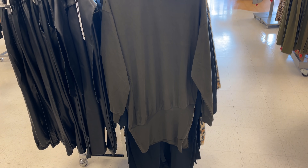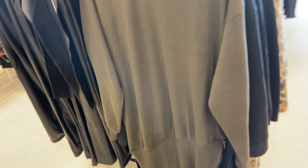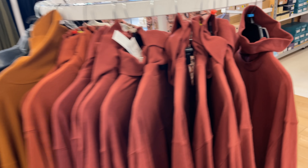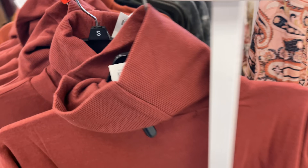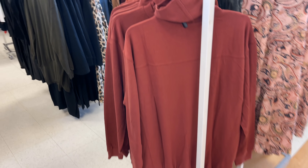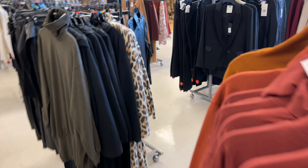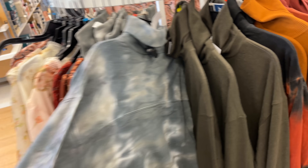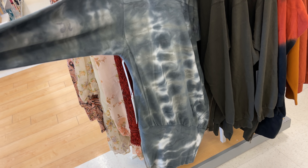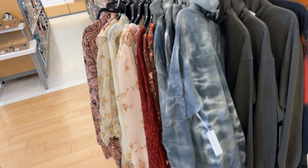These sweatshirt dresses are very nice — this one has a zipper on the side. It's by Young Fabulous and Broke for $35 — they have a lot more colors. This is like a rust color, and they also have it in tie-dye. You can wear them with leggings.